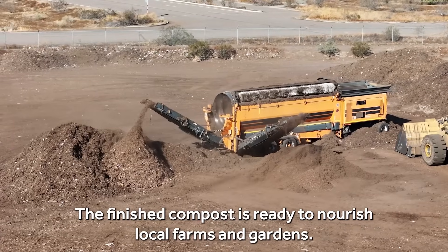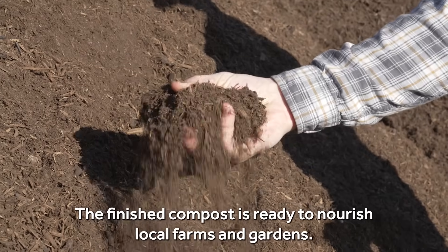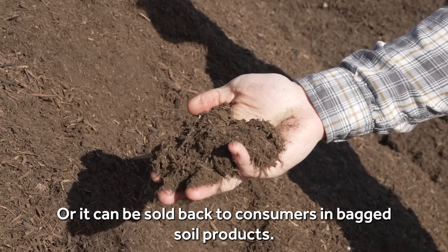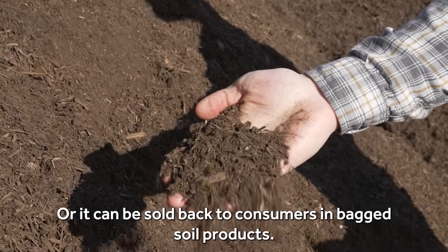The finished compost is ready to nourish local farms and gardens, or it can be sold back to consumers in bagged soil products.